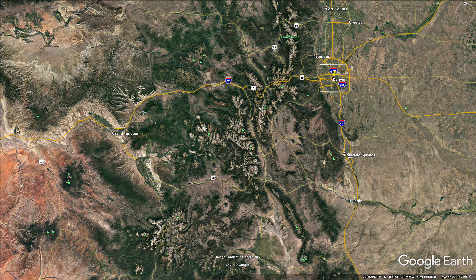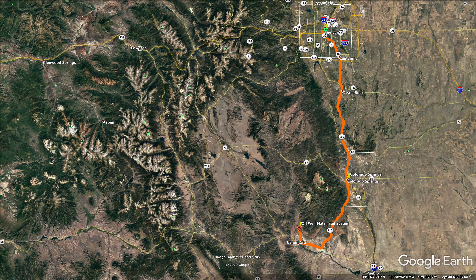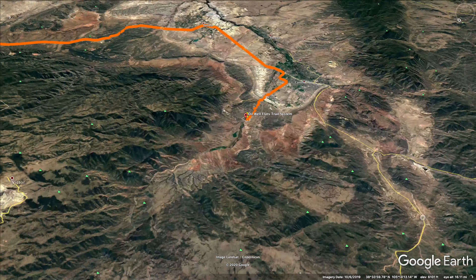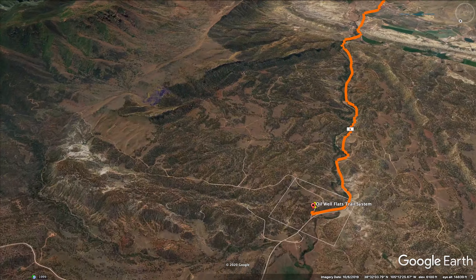A little over two hours from Denver and an hour from Colorado Springs is Oilwell Flats, just north of Canyon City. I headed down in my van for a bit of social isolation during Covid-19 and to check out the desert trails at the end of March.